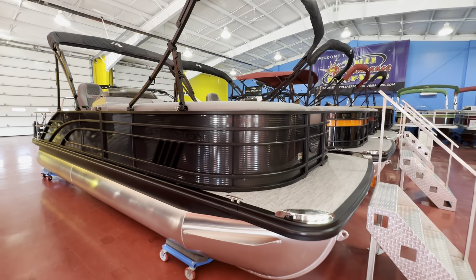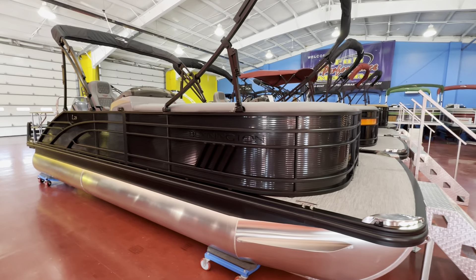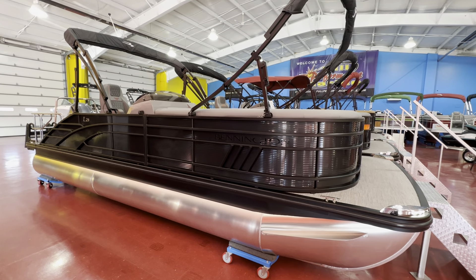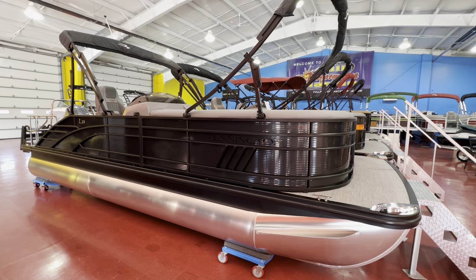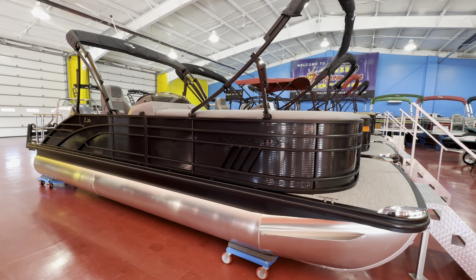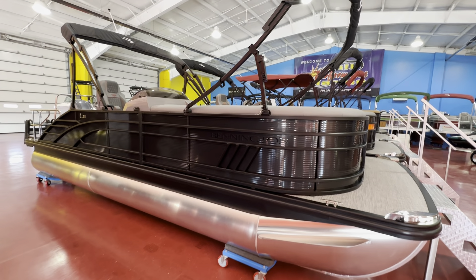What's up, guys? We have a 2024 Bennington 23 LSB here to show you today. This is an L-Series 23-foot swingback model, triple-tuned with a full-length triple-tuned package — the SPS performance package.